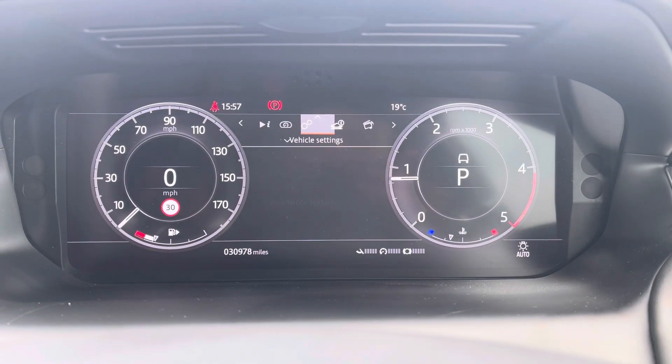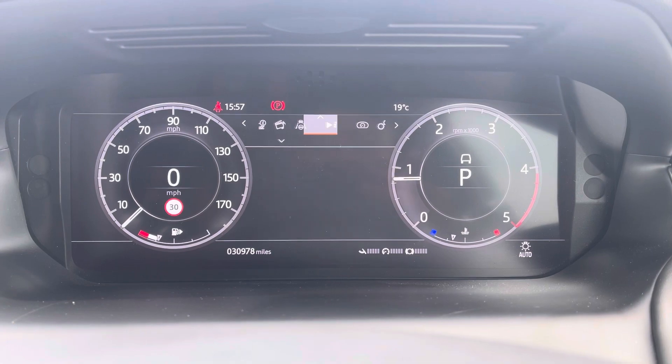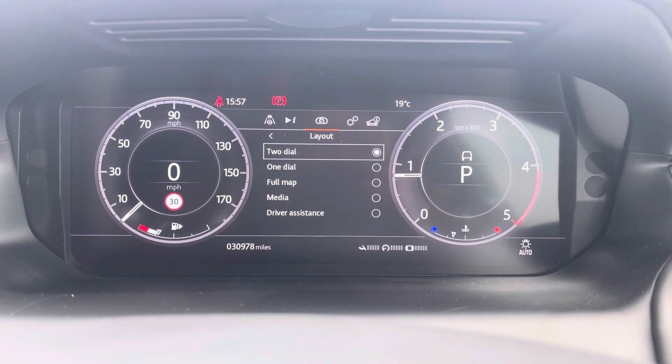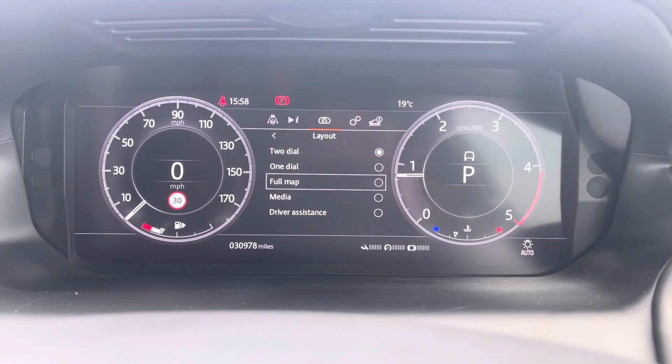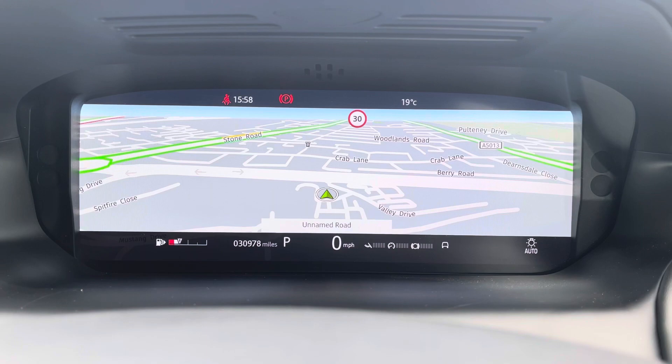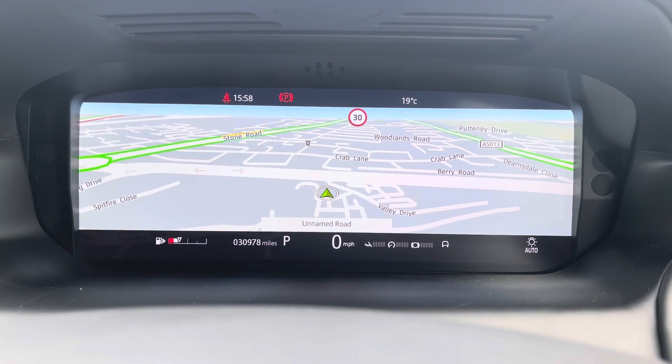You can access the settings on the display above, and as you'll see there are multiple options within each section to suit your preference. This vehicle has done 30,978 miles, however this is of course subject to change due to test drives.